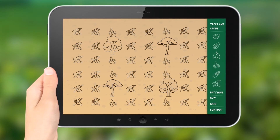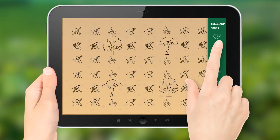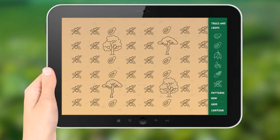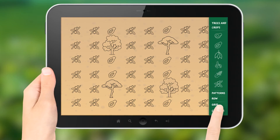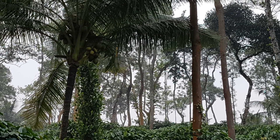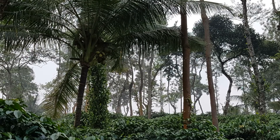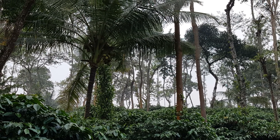To optimally use the space and facilitate management and harvest, plant the new crops in a structured manner and according to recommended planting distances. You may consider adding multiple-use trees for fruit, fuel wood, or soil improvement, or shade-tolerant understory crops like cardamom, black pepper, or vanilla. These crops require limited additional nutrients — it's a win-win!